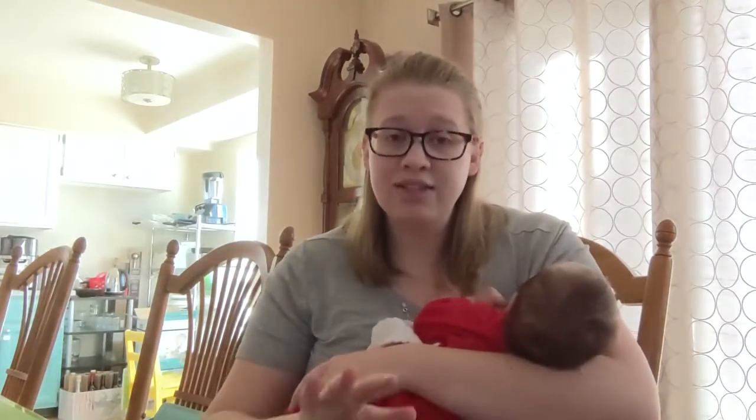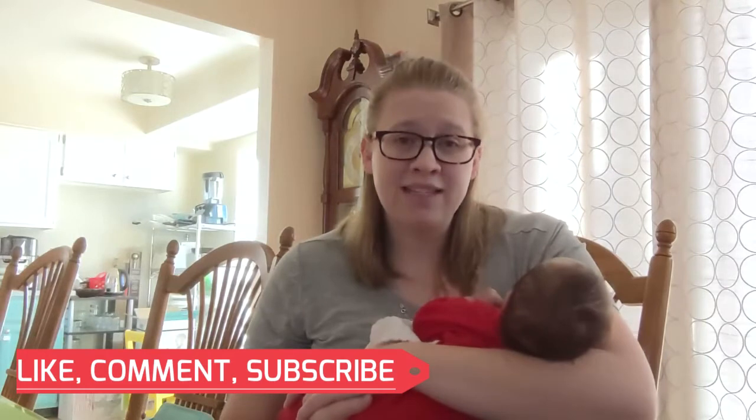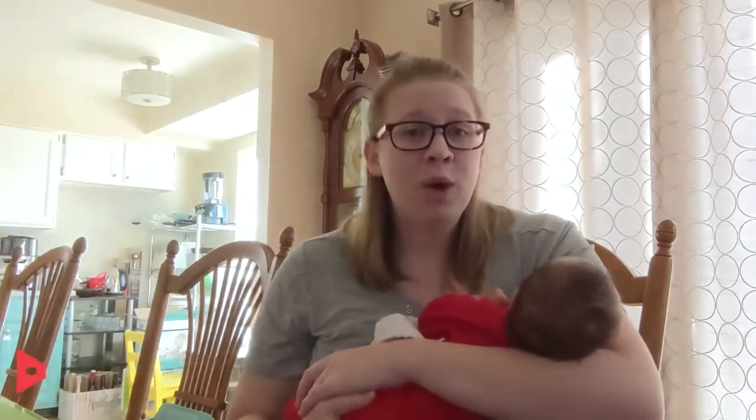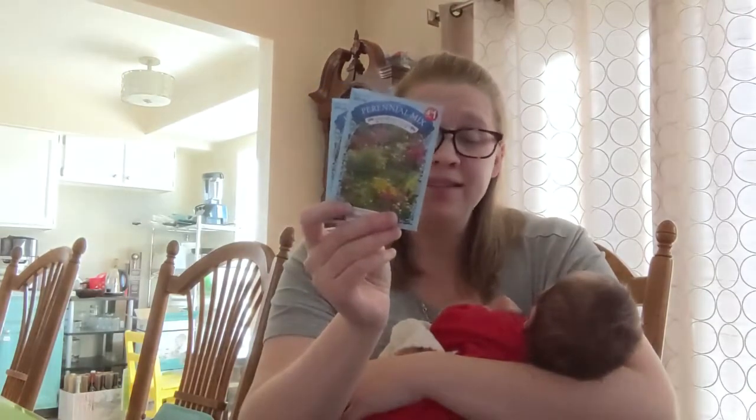All of these seeds are still four for a dollar. So I will go through what we got, and then there were a couple extra things that I was able to pick up while I was there.